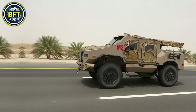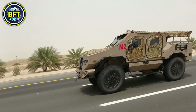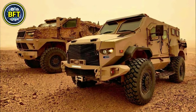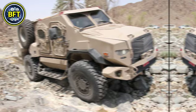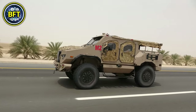The ST-500 weighs around 7 tons and is equipped with a diesel engine that delivers approximately 200 horsepower, enabling the vehicle to reach speeds of up to 100 kilometers per hour. The vehicle is also well protected, featuring armor that can resist small arms fire and shrapnel, making it suitable for high-risk environments.